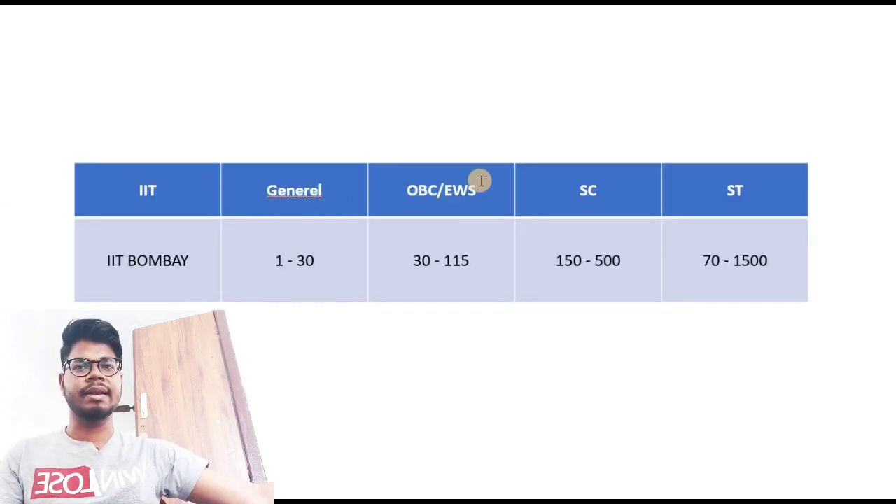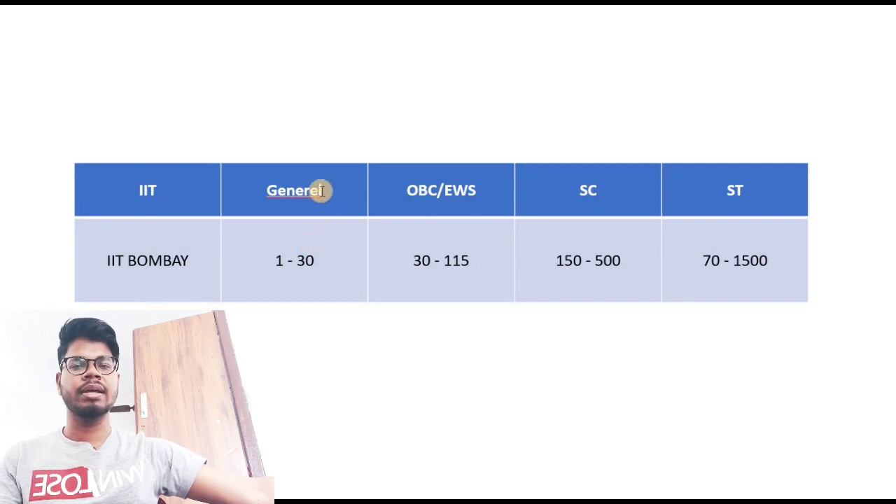Let's start with IIT Bombay. I'll be covering General, OBC, and EWS categories together, then SC and ST separately. For General category, your rank should be from 1 to 30. For OBC/EWS, the expected rank is 30 to 115. For SC, the rank range is 150 to 500. For ST, up to rank 1500 you can expect to get IIT Bombay.